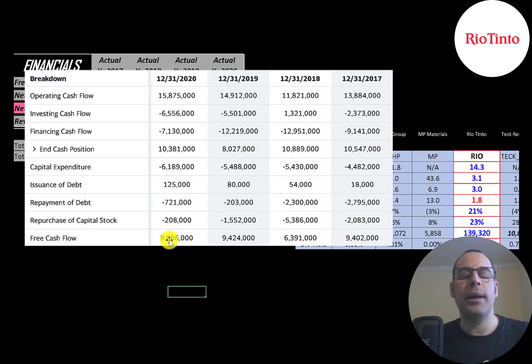They pay about $9 billion dollars of dividend payments, so most of their free cash flow goes towards dividends. They're doing a good job at paying down debt — every year they pay down a lot more debt than they issue. Another way to reward shareholders is to buy back stock. When a company buys back stock it decreases the shares outstanding, making your shares more valuable. They bought back $2 billion in 2017, then $5 billion, $1.5 billion, and $200 million.